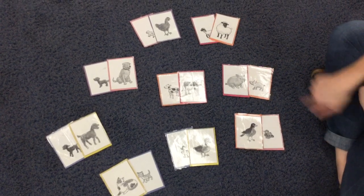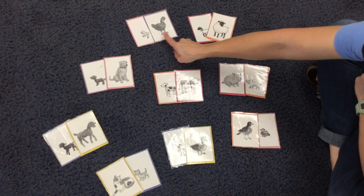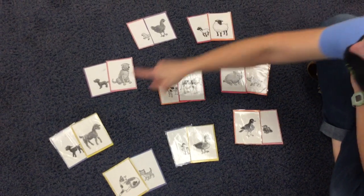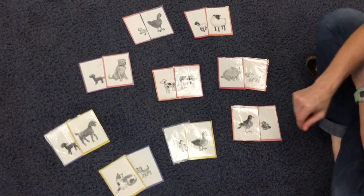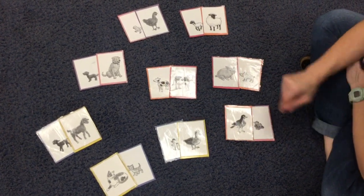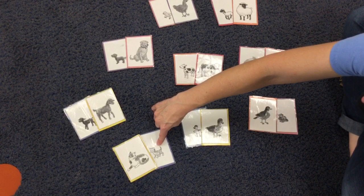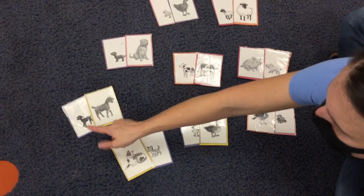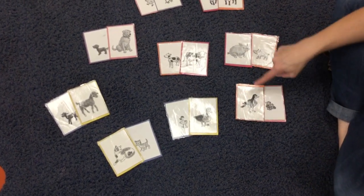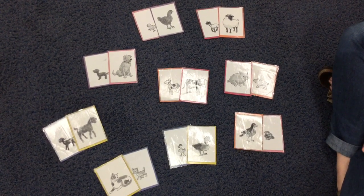Let's start here at the top and see what moms and babies we found. We found a chick and a chicken, a sheep and a lamb, a puppy and a dog, a calf and a cow, a pig and a piglet, a cat and a kitten. Oh, I forgot the goat — a goat and a kid, a duck and a duckling, and a bird and a baby bird. Good job, guys! Thanks for helping me find all the matches.